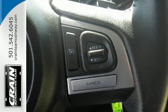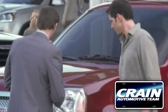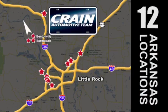Check out this dependable sedan when you come in for a test drive. Visit us anytime at CrainTeam.com. The Crain Team's got em!